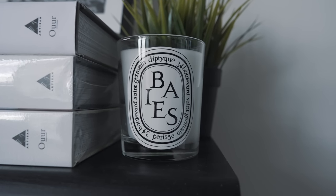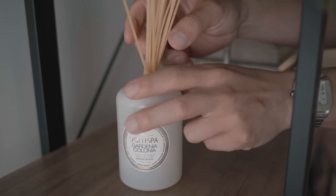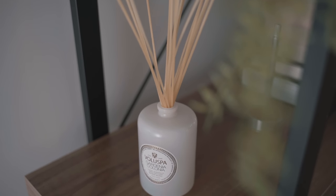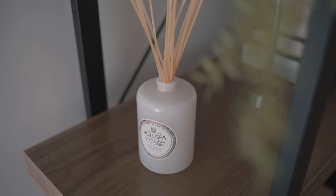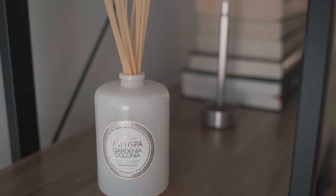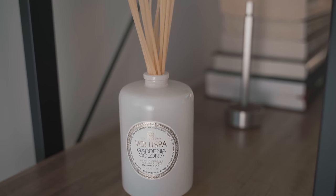I also rate Diptyque's iconic Baies scent if you're looking for a candle to decorate your space too. Along with the candle, I also use Volant wax diffusers to keep a steady scent lingering throughout the day. I find scent just as powerful as sight when it comes to decorating your home office, and it's a worthwhile investment in my opinion.